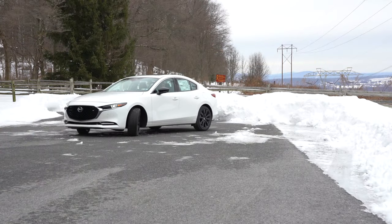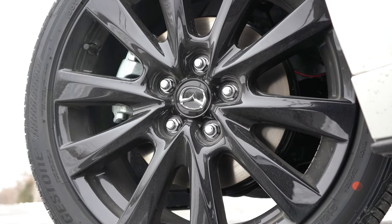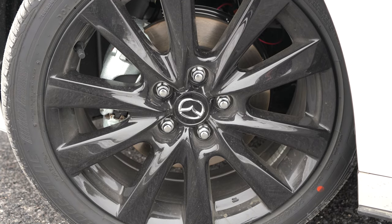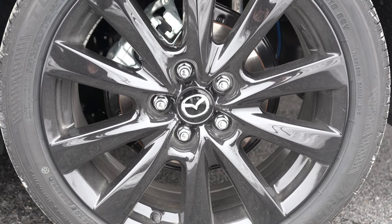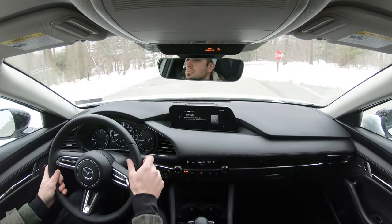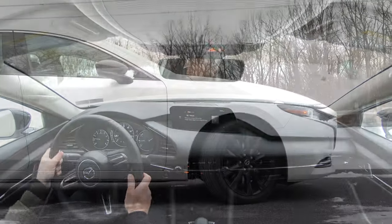Braking is equally important, so up front you'll find 11.02-inch ventilated front discs for the front-wheel-drive, bumped up slightly to 11.6-inch ventilated front discs for the all-wheel-drive configuration. In the back you have 10.43-inch solid rear discs. The 60-to-zero stopping distance comes in at 123 feet. The braking feel is perfectly fine — no brake pedal delay — and 123 feet speaks for itself. You're not going to have any issues with the braking on this thing.